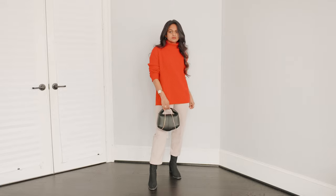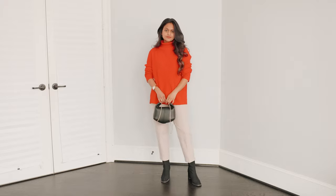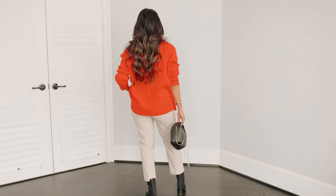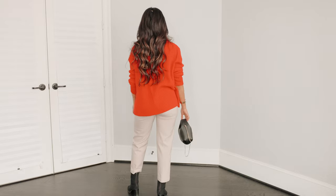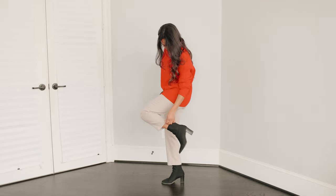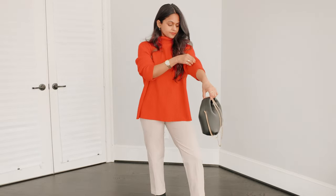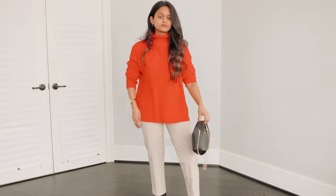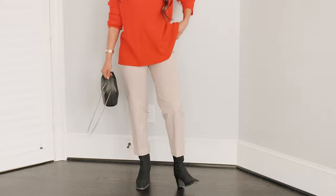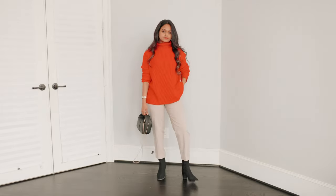Moving on to outfit number five — this is for all my girlies who like color. I am wearing a red turtleneck sweater, more on the oversized and loose side, styled with a pair of beige pants. To create a little bit of contrast, I'm adding black accessories like black booties and a black bag. Overall, a very functional, comfortable, and minimal outfit.